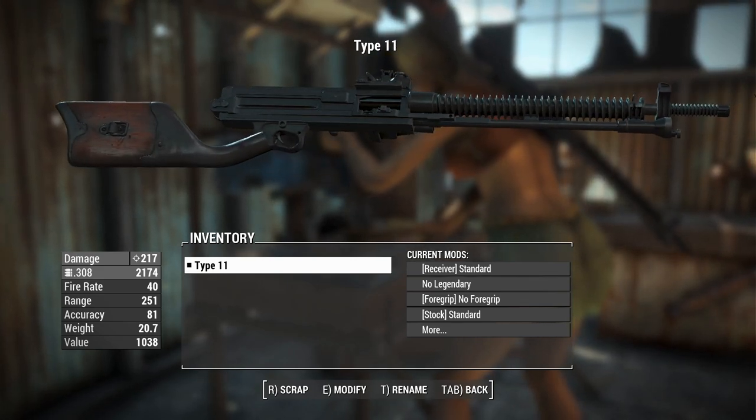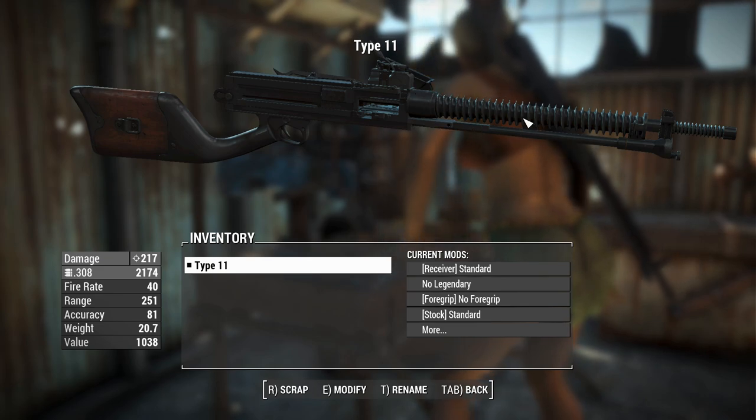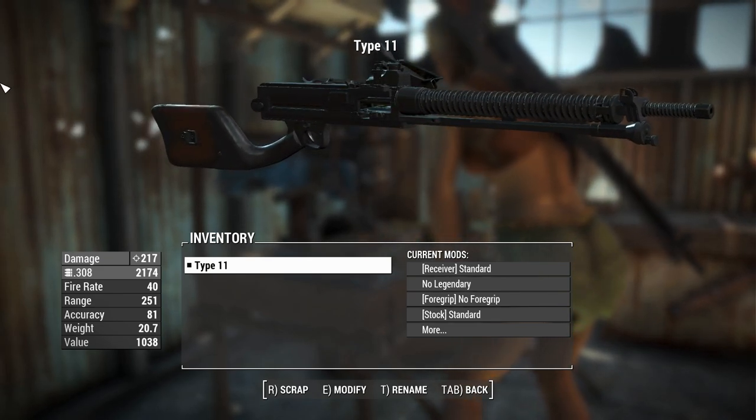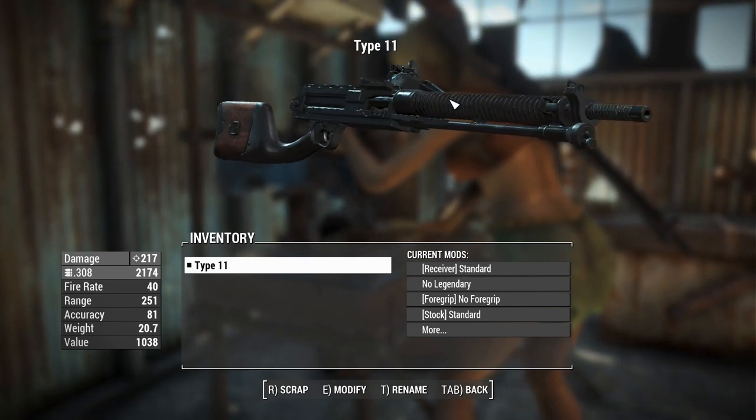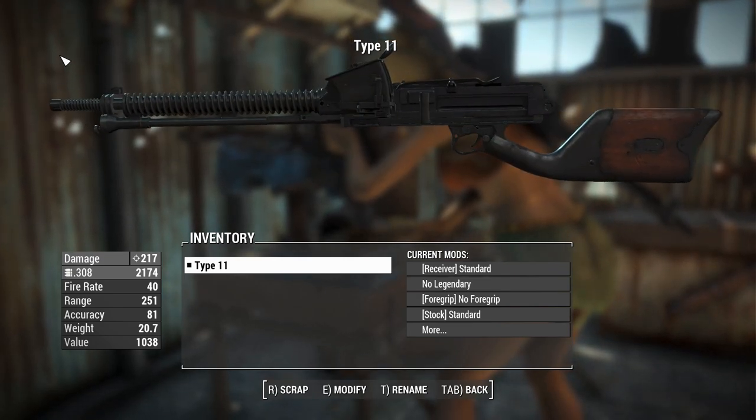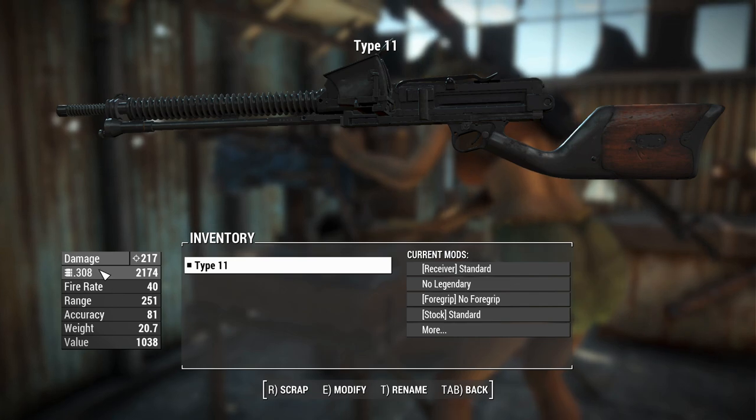Just when you think this thing couldn't get more ugly, it's also got this cool thin corkscrew barrel though. I quite like that — it's kind of aesthetic. But yeah, despite this being a heap of shit in real life, I'm actually thinking this will be really really good in Fallout 4.